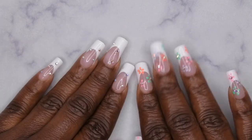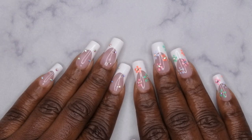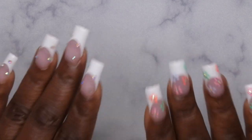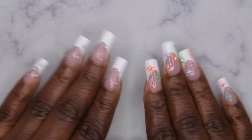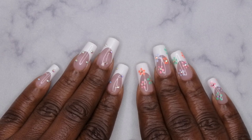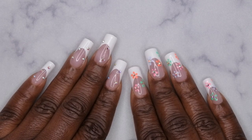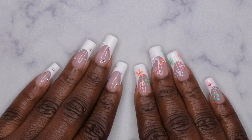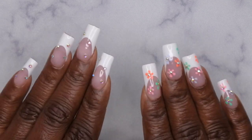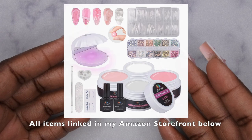Hello, happy people! I'm back with another video and today I have a huge Amazon nail supply haul for you all. It's very fitting because today is Amazon Prime Day — today and tomorrow. I do post Amazon deals on my community tab every single week as well as in my Amazon storefront. I found some good Amazon deals for Prime Day and I'm going to leave them here on the screen.